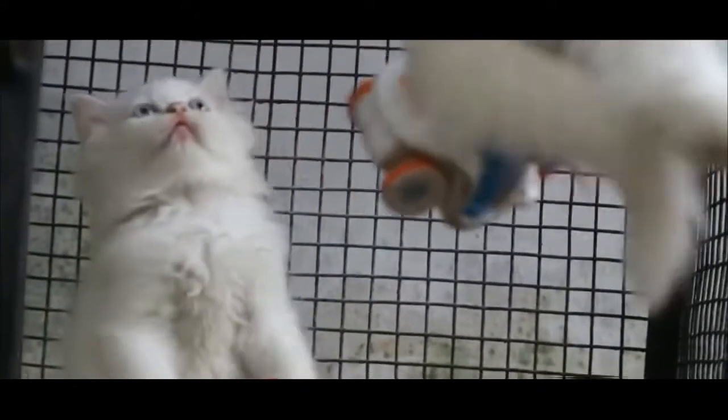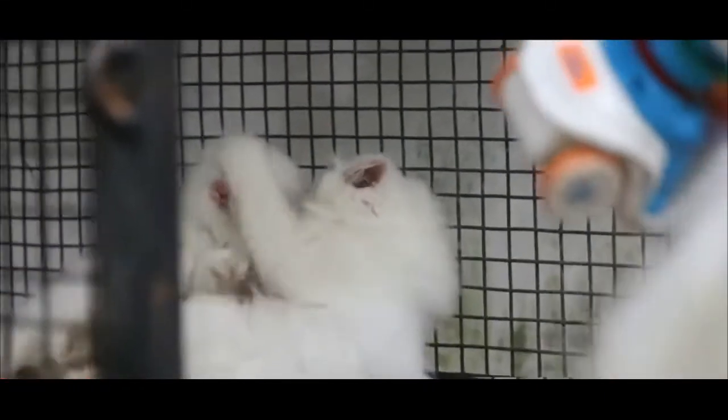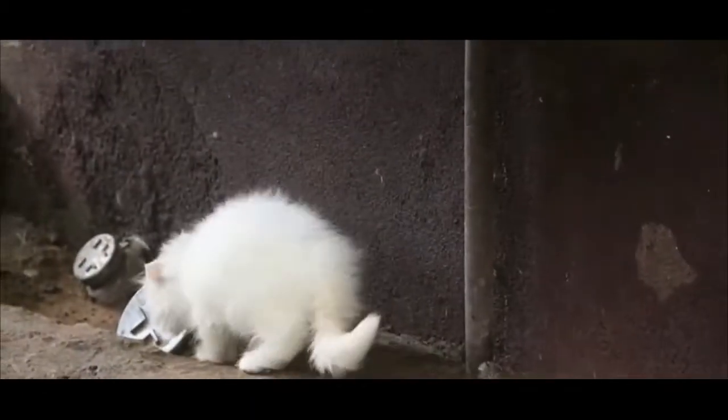Persians are also typically quiet and can be a bit lazy. In their early years they can be playful just like any other kitten, however they become very docile as they get older and don't vocalize much. They are somewhat intelligent like all cats, however they are not the smartest cat breed and it takes them a bit longer to learn basic things. They need a lot of patience, but since they love their people they are generally willing to learn — it just takes them a bit to get the hang of it.